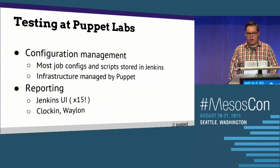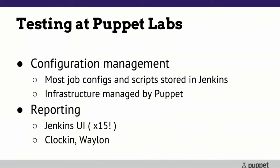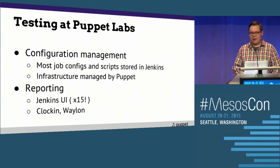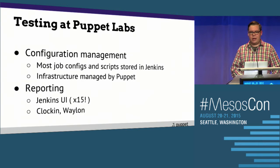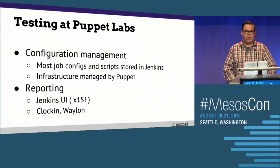Our configuration management is a little haphazard. Most of our job configs and scripts are still stored in Jenkins. Sometimes Jenkins jobs call scripts in individual project repos, and we even have a monolithic job configs repo that we use to configure our Jenkins instances via cron. Our infrastructure is managed by Puppet. We've got 15 different Jenkins UIs, 15 different data stores, and 15 different APIs to hit if we want real-time status. We've written tools called Clockin and Waylon to abstract some of that — Clockin gives historical run data, and Waylon allows real-time querying across all our Jenkins masters.